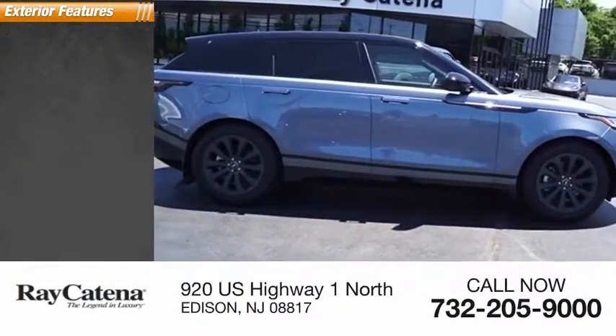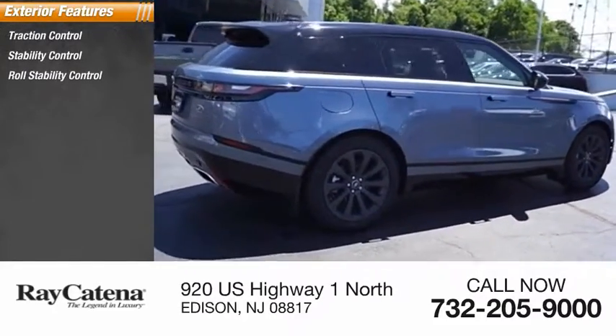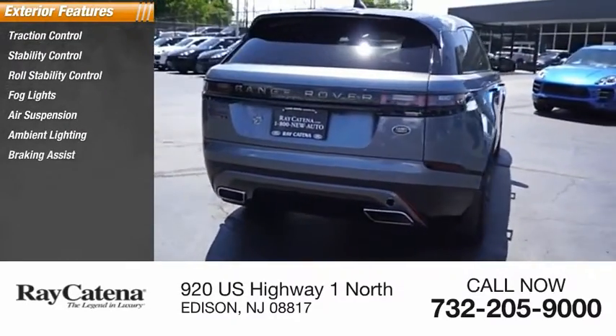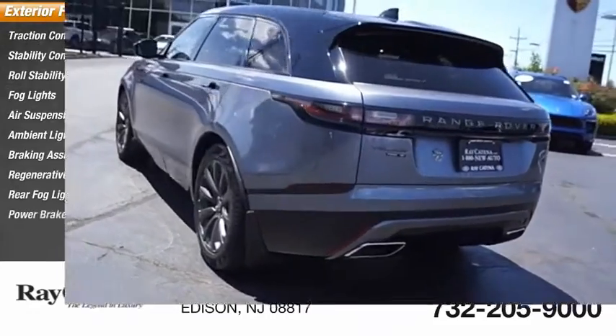Here are some of this vehicle's great options: traction control, stability control, roll stability control, fog lights, air suspension, ambient lighting, braking assist, regenerative braking system, rear fog light, and power brakes.